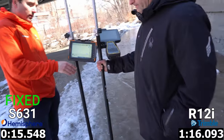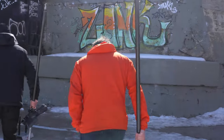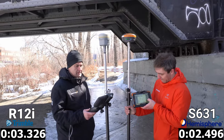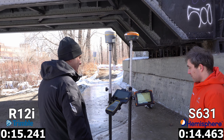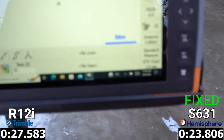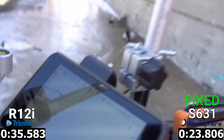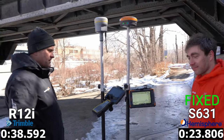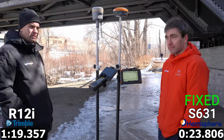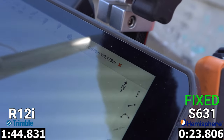Before leaving, we ran one last test switching the positions of the two receivers, since the Trimble appeared to be a bit closer to the bridge and therefore in a more difficult position. With the Hemisphere now in the harder spot, it still fixed — taking only 7 seconds longer at 23.8 seconds for an RTK fix. The Trimble was still floating with poor residuals. At 45 seconds we're still waiting on the Trimble. At a minute 45, still no fixed solution from the Trimble, so we gave up the test.